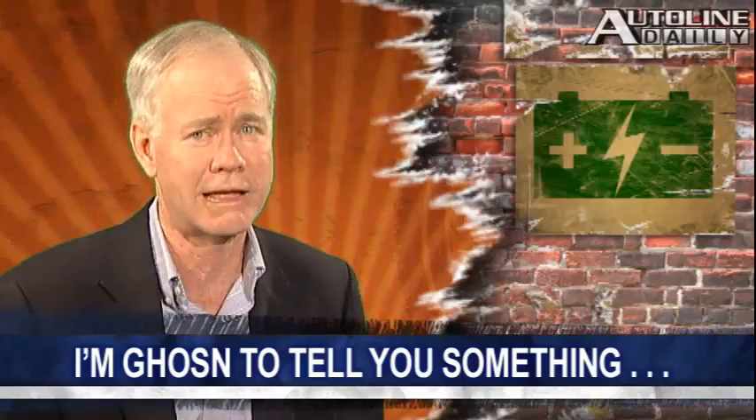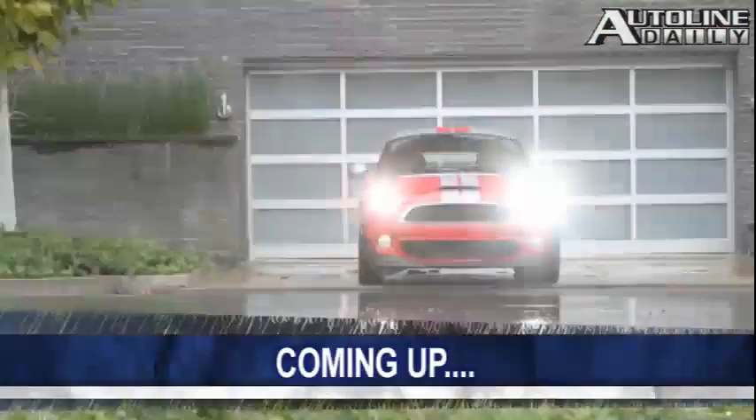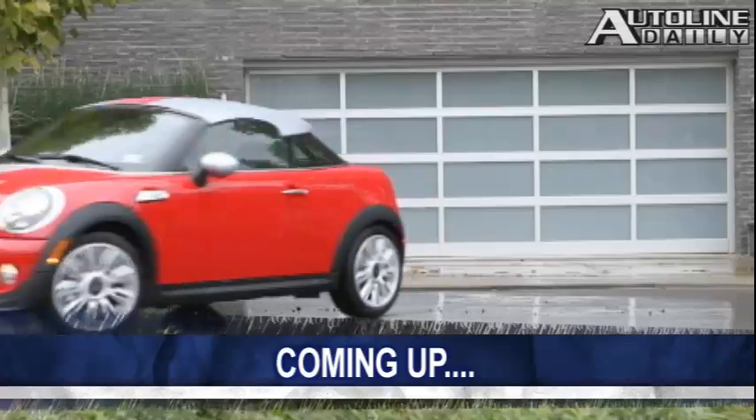No, Mr. Ghosn, I think weather calamities will not encourage people to buy electrics. Hey, why does MINI describe its latest car as a helmet head? We'll show you why right after this.